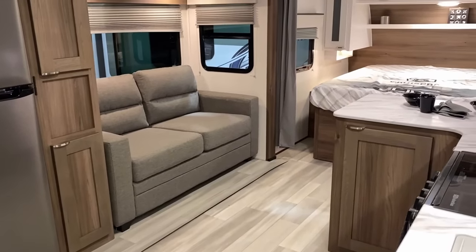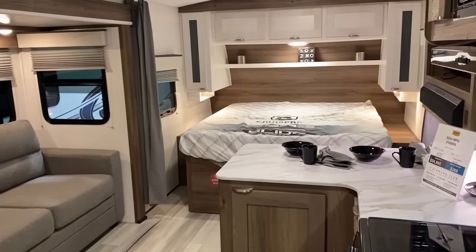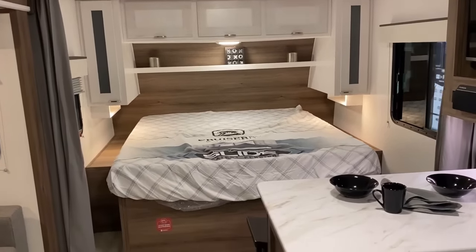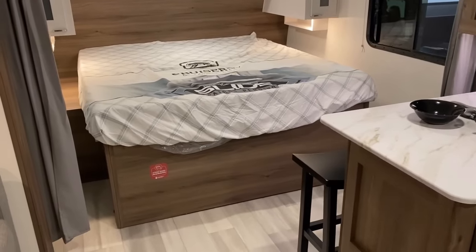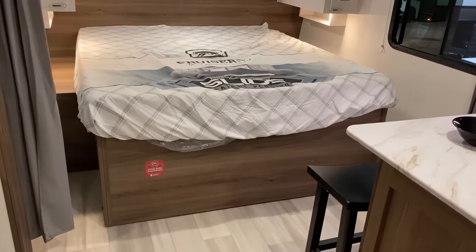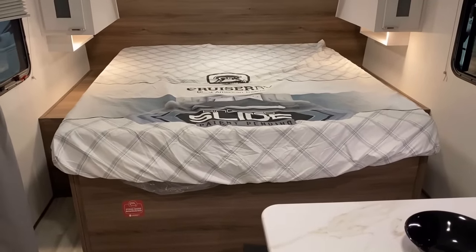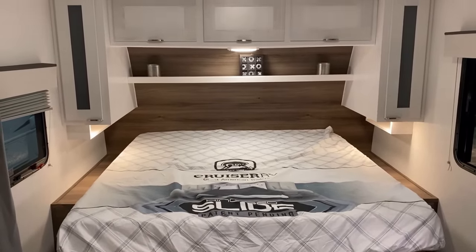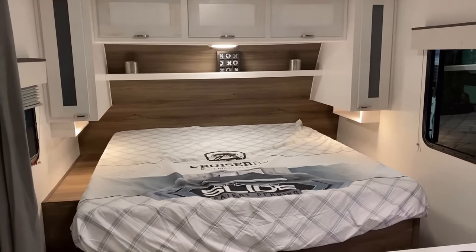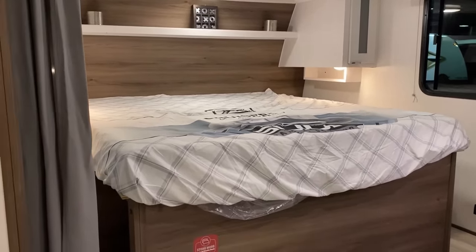That's a tri-fold sleeper sofa by default. If you're more of a theater seat enthusiast, that is available — though theater seats are always an upgrade since manufacturers like to add dollars, not subtract. The 72 by 80 king bed might be a big deal for some folks. One downside though: they really build the bed base 70 inches wide. In something like a Cougar you could trim the wood decking and convert to a queen, but on this one it's going to take some real doing to shrink that down.